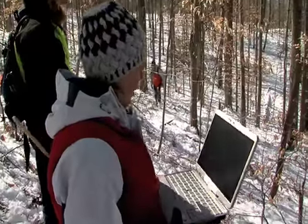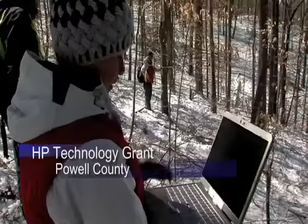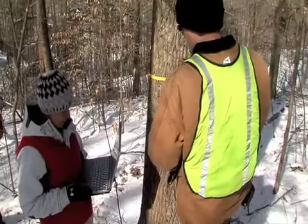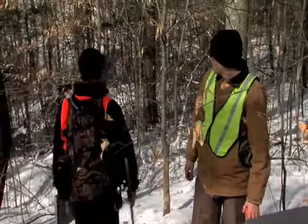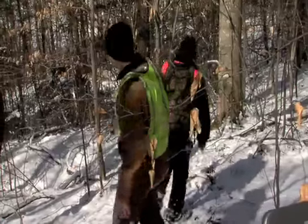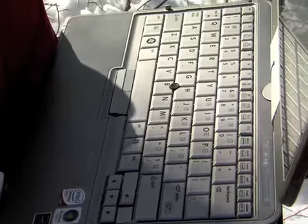These UK forestry students are completing their senior level capstone course, Integrated Forestry Resource Management. They must take the course before graduation. Part of the class is to complete a land management use plan. That's why the students are on this snowy hillside in eastern Kentucky in late February, collecting data and other information. But thanks to the HP Technology for Teaching grant and tablet PCs, the learning experience is enhanced.